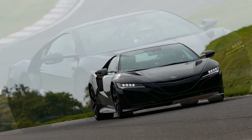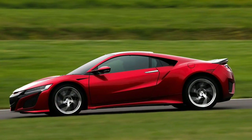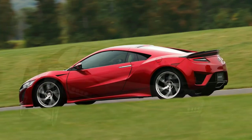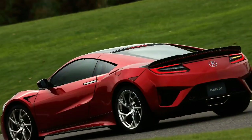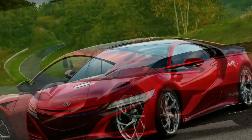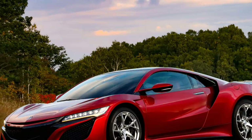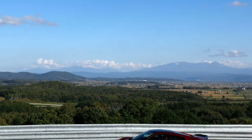When Ferrari rolled out its 488 GTB, there seemed to be no deep dissection of how it even compares to its early 1990s contemporary, the 348. But without continual change, the argument wrestling with the question of the modern NSX must be whether the old vs. new comparison is an impossible one.